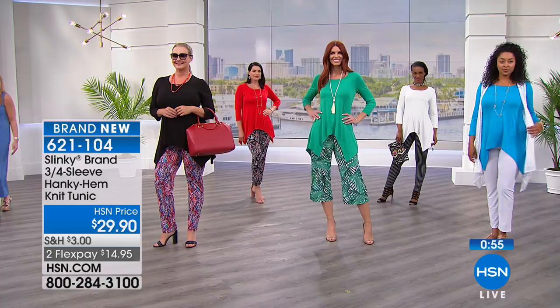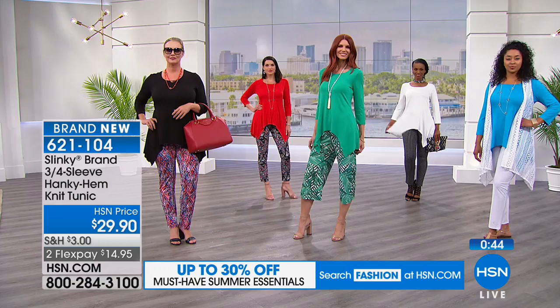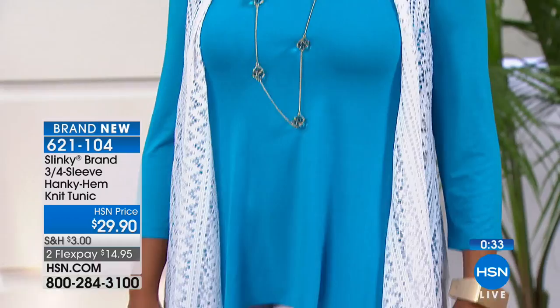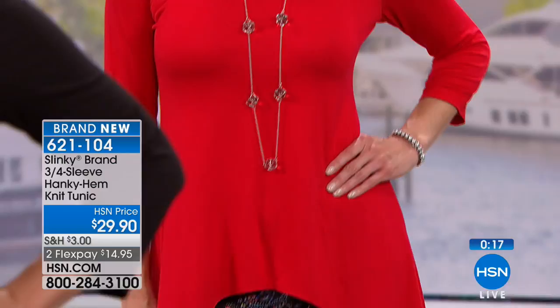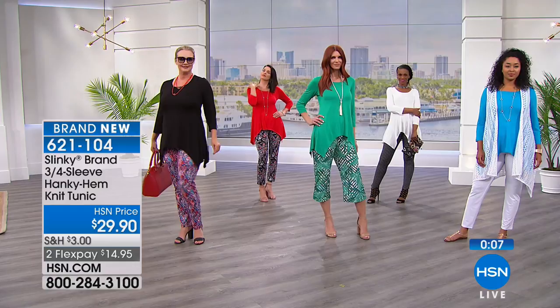What women love about our hanky hems is the drama of it. But it's also that sweep — you're getting all that extra coverage around the tummy, around the hip area, around the behind. Then what we did is take your favorite hanky hems and add more drama — we added the length and put it into our new fabric, this beautiful yummy soft rayon spandex that's just delicious against your skin. Mixed and matched it with all of our printed skinny pants, cropped pants, and solid pants — everything mixes and matches to create multiple looks.